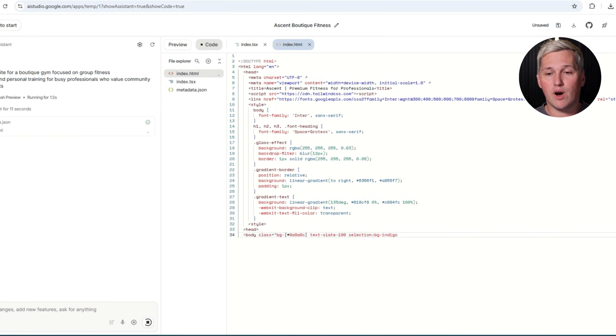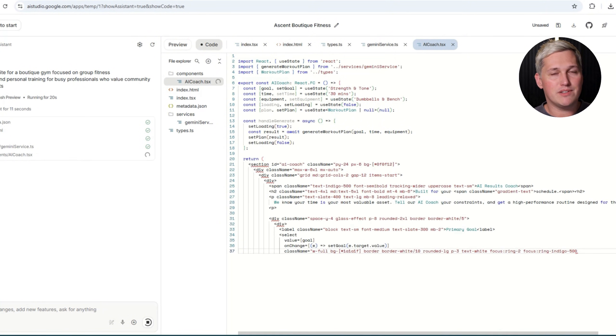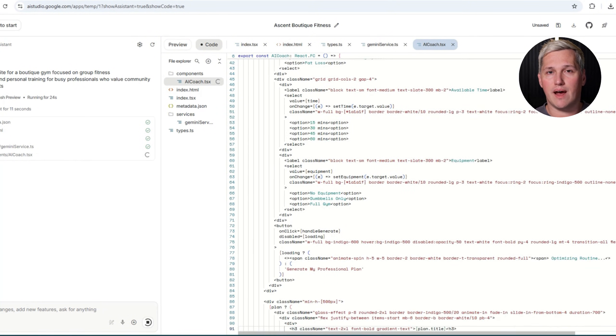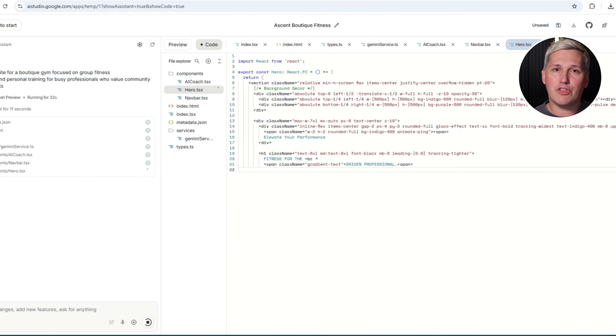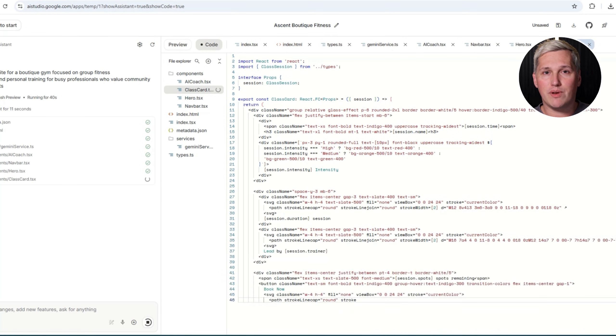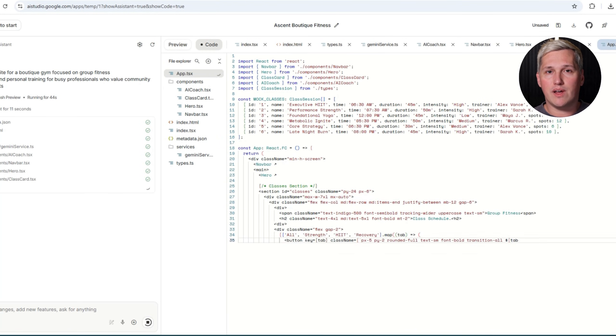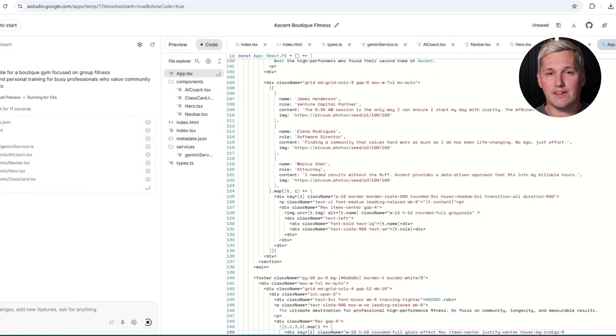The other huge opportunity here is subscription revenue. Instead of just building a site and walking away, you can offer ongoing updates and maintenance. You charge a monthly retainer to keep the site fresh, add new content, update service offerings, and optimize based on performance. Since Gemini 3 makes updates so fast, you can service multiple clients on retainer without it consuming all your time. That turns one-time projects into recurring income, which is how you build a real business.